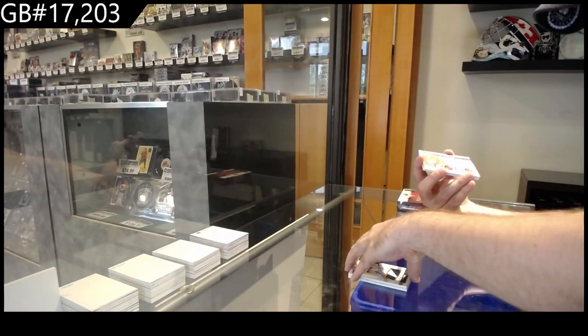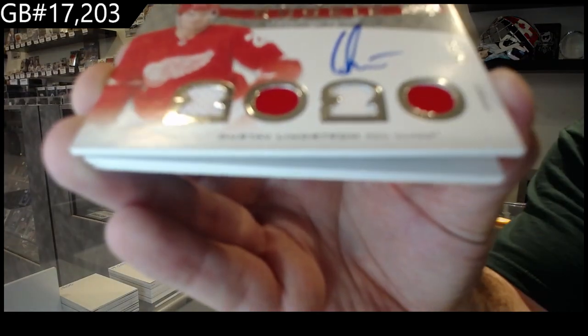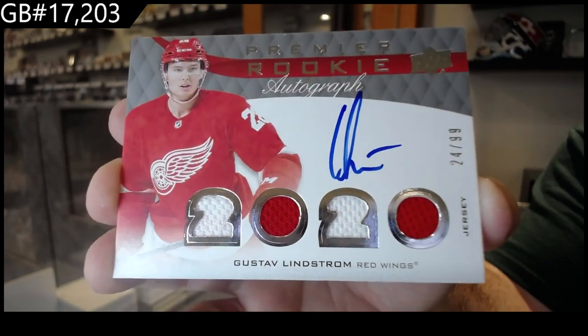For the Red Wings, the 99 — Quad Mem Rookie Auto of Lindstrom. Patrick, each break gets its own spot. Lindstrom.